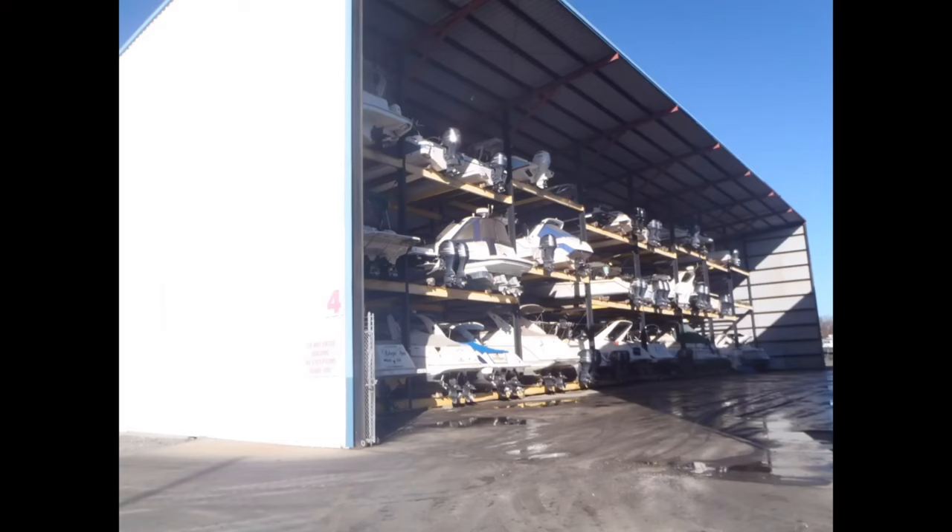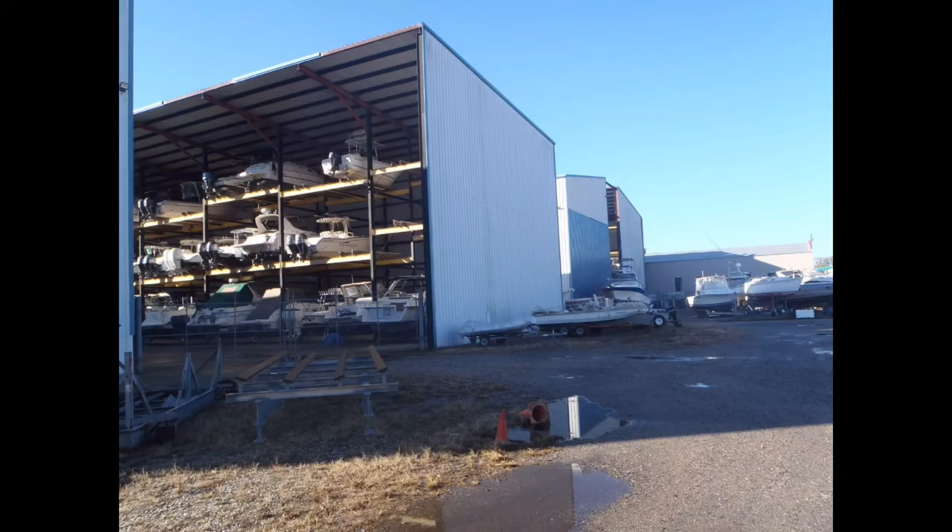Boat storage. After 'what type of boat do I want,' where you'll keep it is the second most important question a buyer will ask. Unless you live on the water or own your own lift or dock, the answer will likely be at a marina, on a trailer, or possibly both. For smaller boats with trailers, the answer can be as simple as parking in your garage or driveway. If the former, ask yourself will it fit inside the garage; if the latter, check if there are neighborhood or homeowners association restrictions in place for long-term residential parking of your new boat.